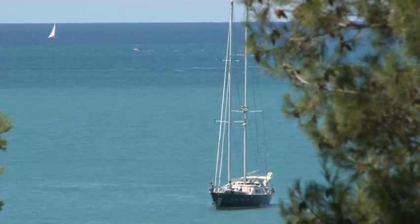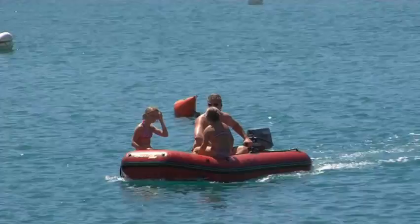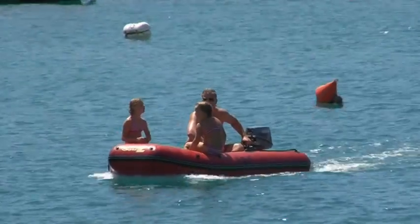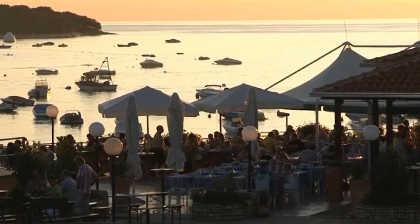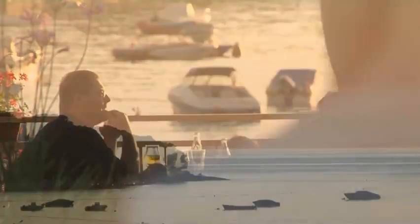Amazingly, despite all of Croatia's assets, it still manages to retain a certain old-world charm. If you want to sample a relatively undiscovered pocket of Europe, where beaches are clean, dishes are traditional and the landscape is unspoiled, you couldn't wish for a better destination than this.